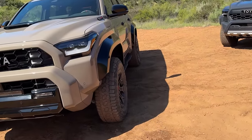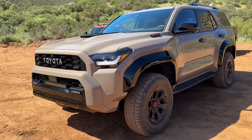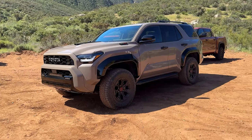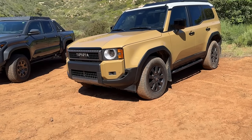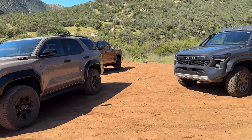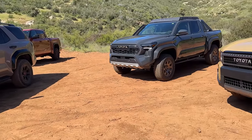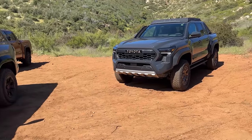Let's talk about this TRD Pro 4Runner. I like the angle lines a little different. I want to back up and show you the front end. The Land Cruiser front end has not so much body molding on the side — more linear. On the 4Runner you can see more body molding on the back of that rear fender. The grille is spelled out, sitting a little bit higher and lower on the Land Cruiser.